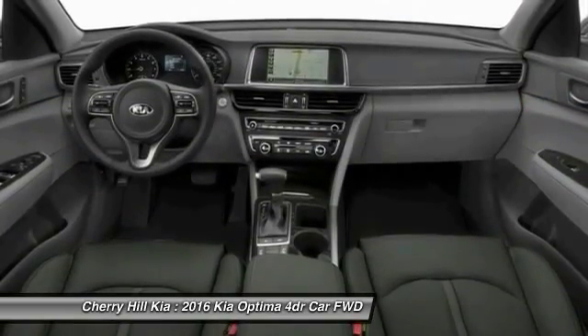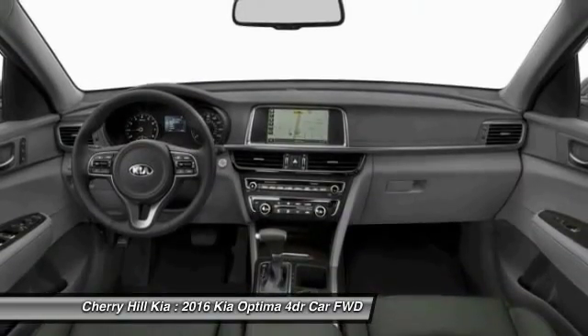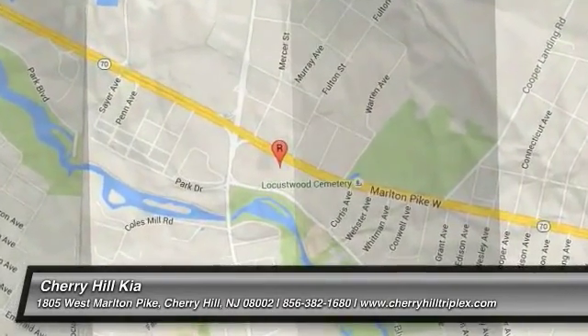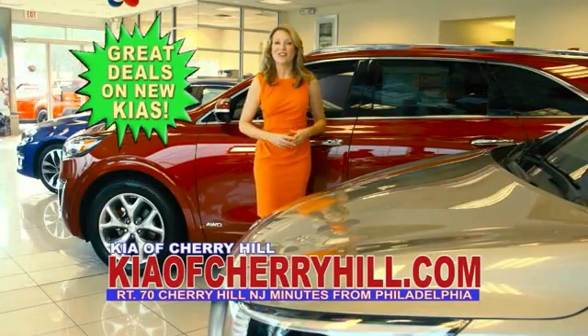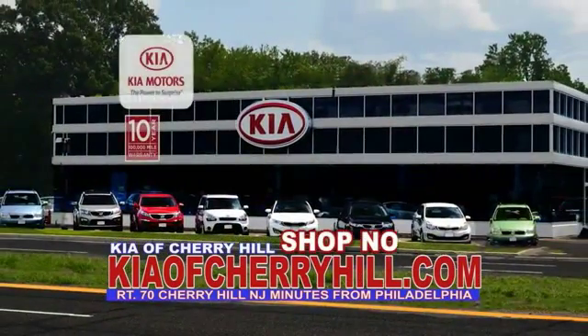If portability, style, and reliability are what you're looking for, this vehicle couldn't be more perfect. Drive it today. See great deals on nearly 500 new Kias at KiaofCherryHill.com. Shop now, 24-7, KiaofCherryHill.com.